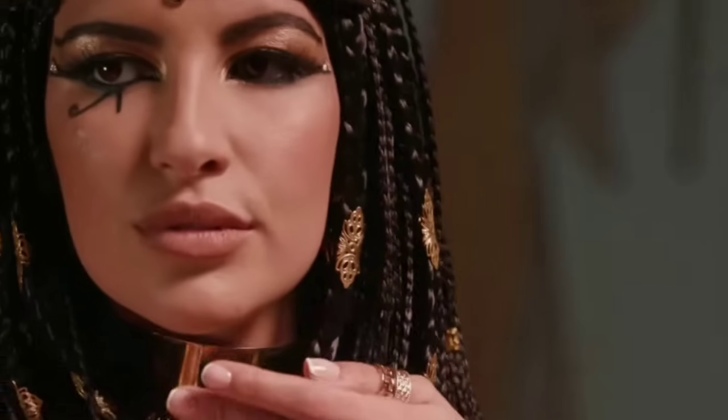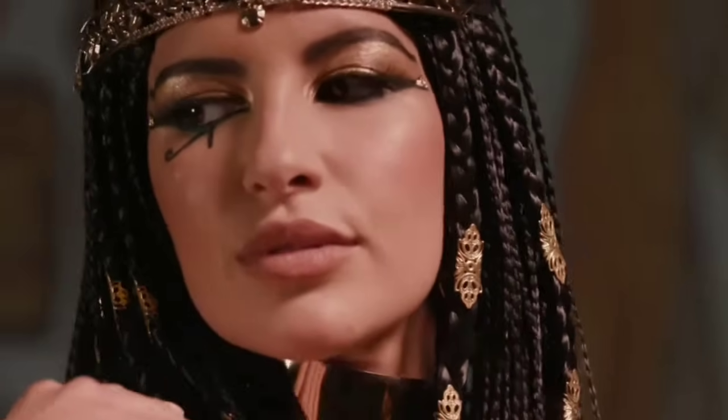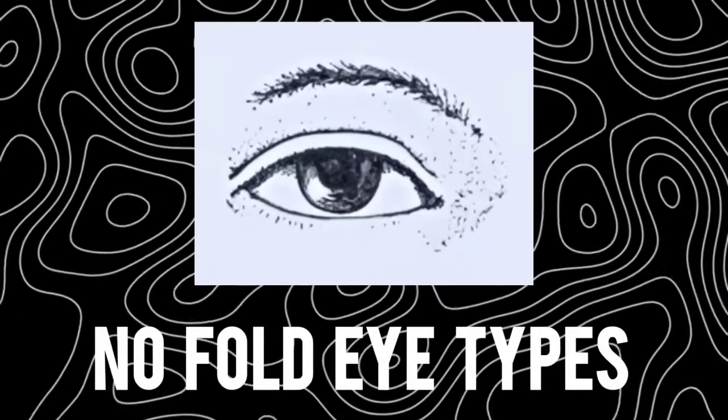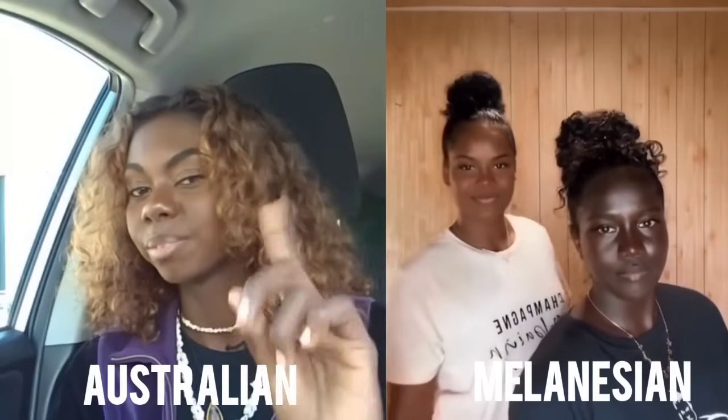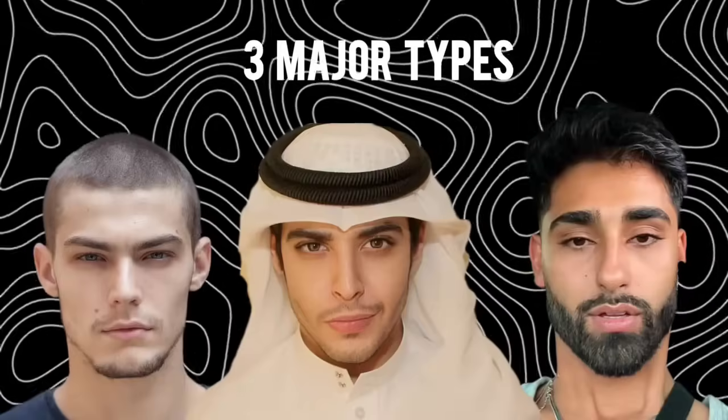The eyelid fold influences how we express emotion, how cultures define beauty, and even how our ancestors adapted to different climates. Now, let's start with those who have no obvious fold. Many populations in West Eurasia, South Asia, Africa, and Australia fall into this group. But no fold doesn't mean identical.